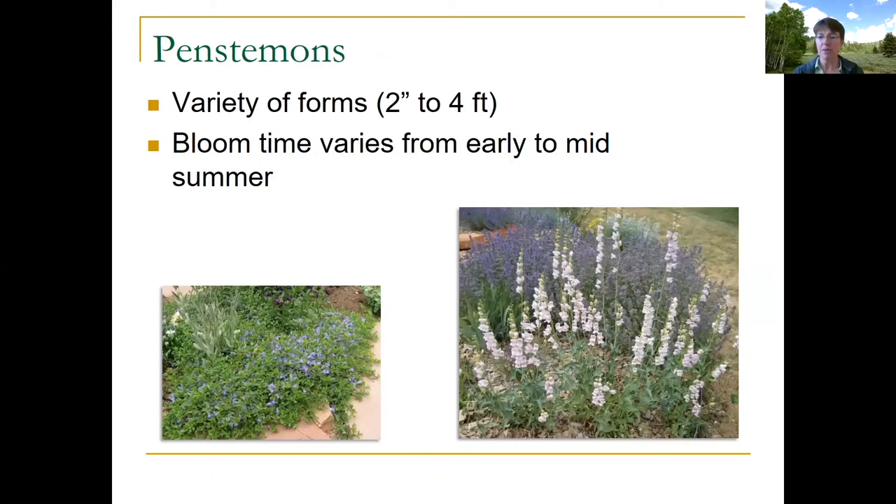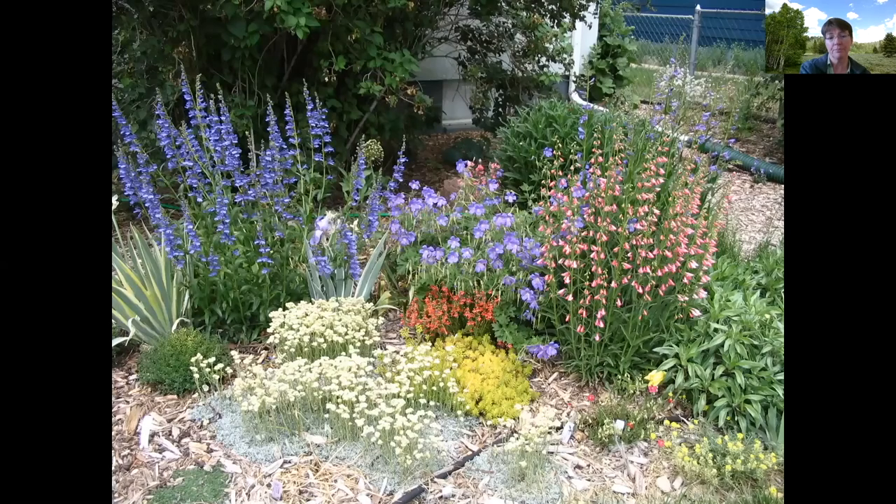Next I'll talk about penstemons — just a couple, since you could do a whole talk on them. We're lucky because we're one of the big penstemon areas of the United States, so a lot of penstemons are native to our area and surrounding states. There are a variety of forms — they range from tiny things that creep along the ground at only about two inches tall, to ones that get up to about four feet tall when blooming. Bloom time varies depending on the species. Many penstemons can be found in nurseries, and you can also grow them from seed.